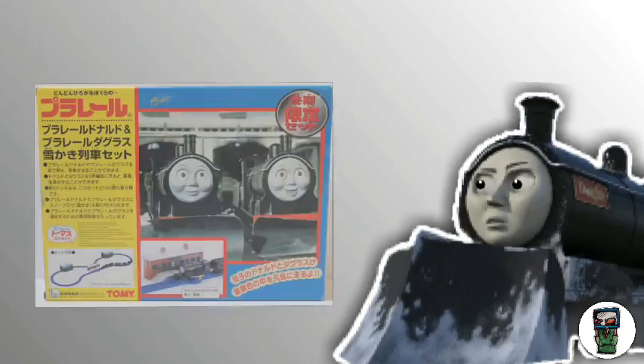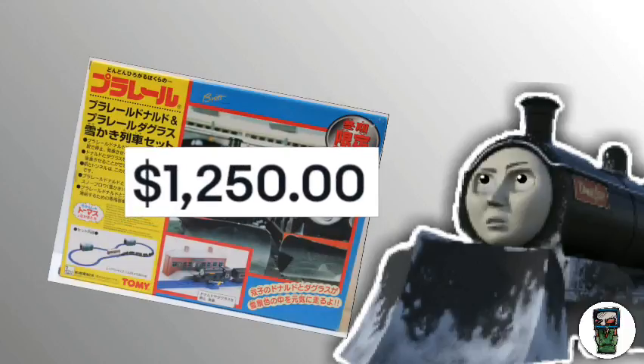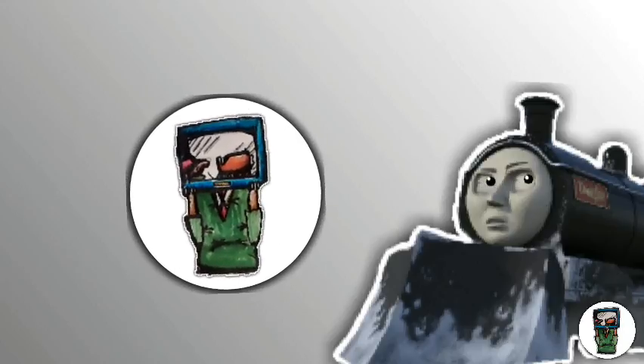That kind of reminds me of the Tomy PlayRail Donald and Douglas snowplow set. Wait — there's one on eBay for $1,250? We'd better go and check it out.